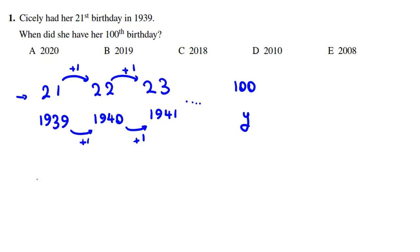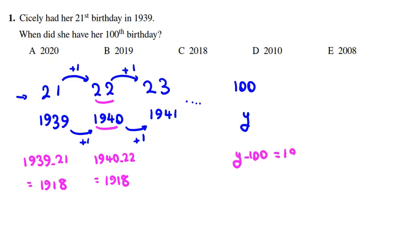So 1939 minus 21 equals 1918. Again, 1940 minus 22 equals 1918. We see that the year minus the age always equals 1918. So we conclude Y minus 100 equals 1918. Therefore Y equals 1918 plus 100, which equals 2018.